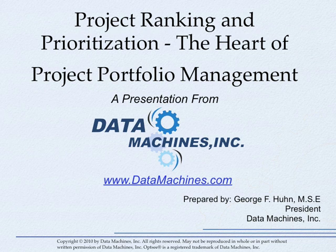Hello, my name is George Hune, founder and president of Data Machines. Today we're going to talk about project ranking and some of the important things that you should know when you're thinking about purchasing or using a project ranking system.